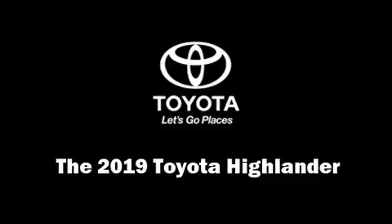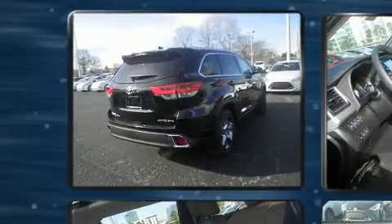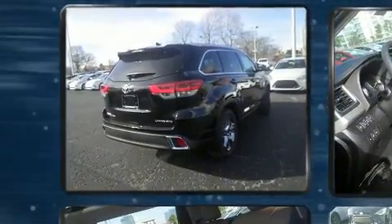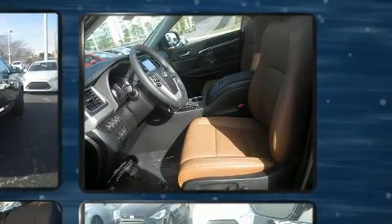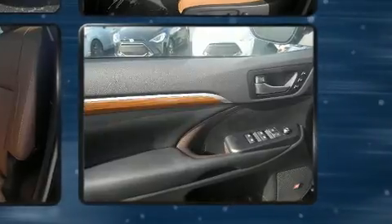Experience driving perfection in the 2019 Toyota Highlander. Under the hood you'll find a six-cylinder engine with more than 270 horsepower, providing a smooth and predictable driving experience. A wealth of standard features mean that you no longer have to sacrifice.